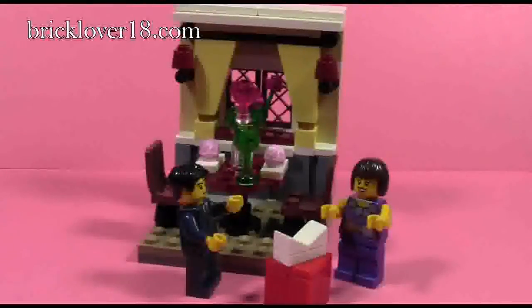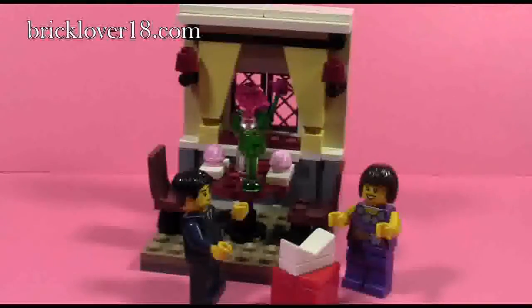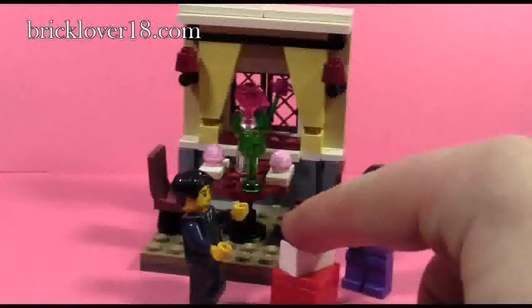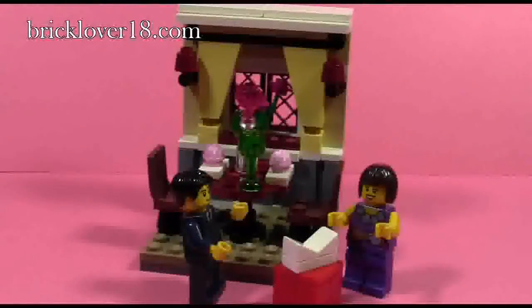This is just a neat little set. Because the set is so small, there aren't many play features — it's more meant for display purposes since it is a seasonal set. For those who want play features, you could use the ring box and take the ring out, but other than that there aren't really any play features to the set.